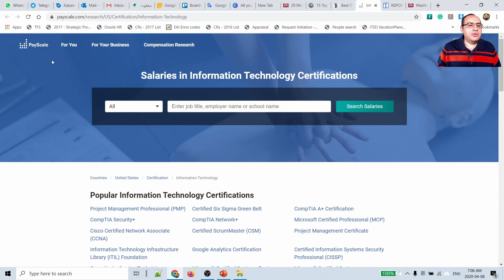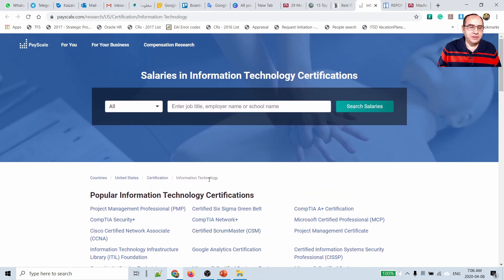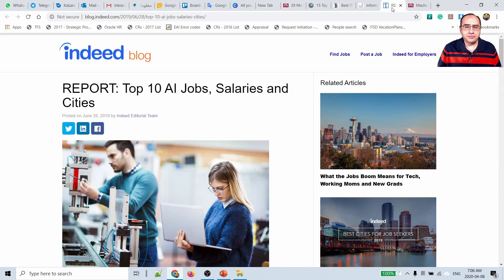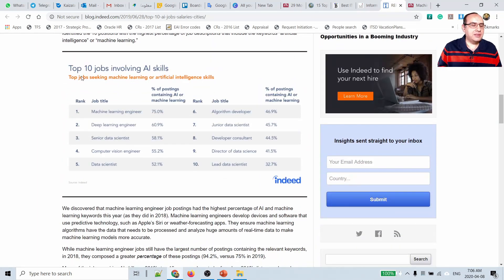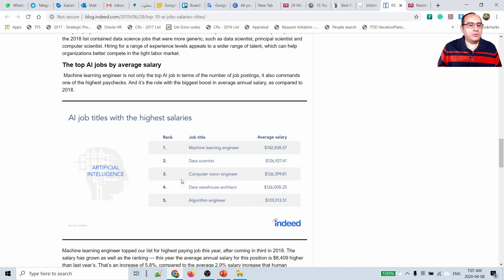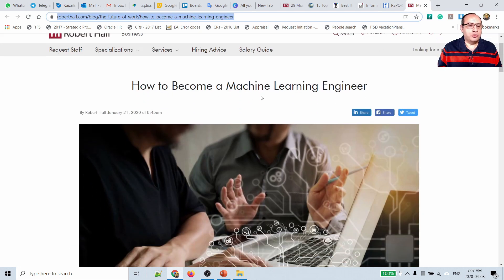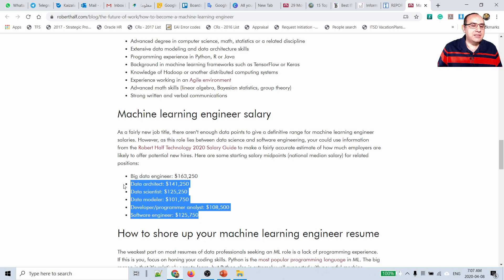Here is PayScale, the compensation platform — you can click any certification from the researches and find a lot of insights about a specific job. For artificial intelligence, I found a report from Indeed — a well-known recruitment company — listing the top 10 jobs involving AI along with average salaries. There is also content on how to become a machine learning engineer, which mentions average salary as well.